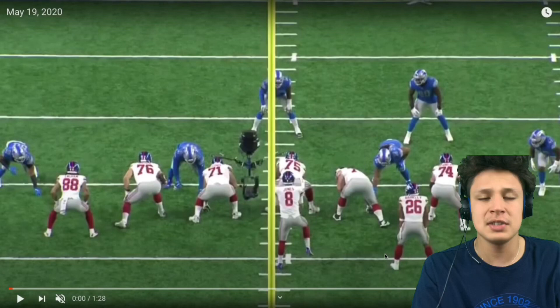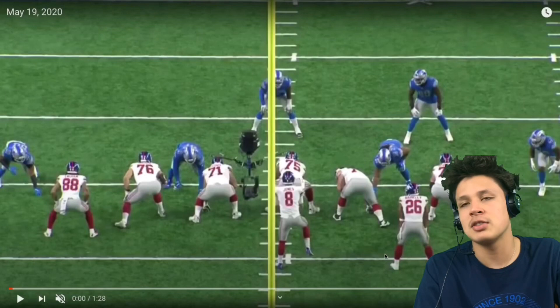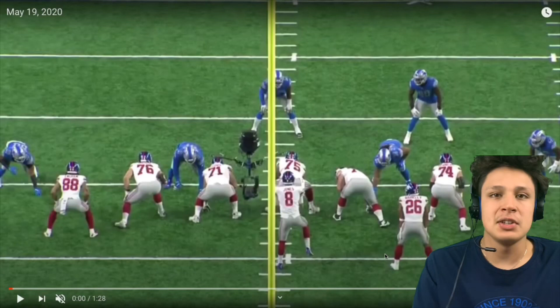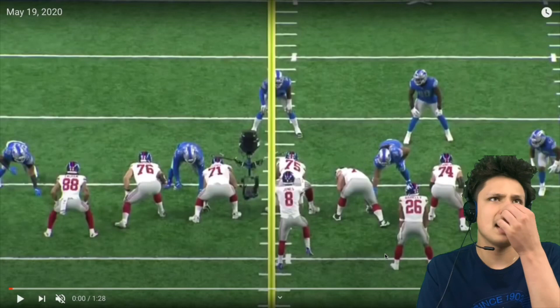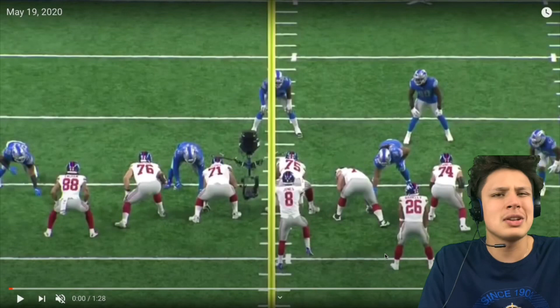Comment below the players you guys want to see me do next — I've had some comments for wide receivers, so definitely let me know. Anyway, we're checking out John Penisini today. This is the defensive tackle we selected out of Utah in this year's draft, towards the end of the draft — our second-to-last pick.